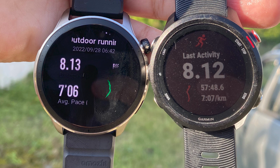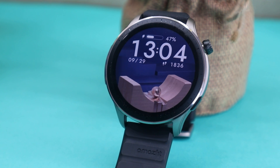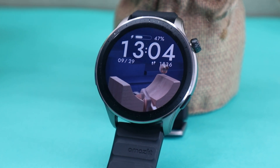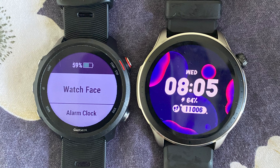Before diving deep into the tracking, let's talk about battery consumption first. The Garmin Forerunner 245M, which is 15 months old, was sitting at 77% before my run and is now at 59%, so almost an hour of activity will set you back 18% of battery. The Amazfit GTR4, which was at 71% before the run, is now sitting at 64%, meaning one hour of activity costs only 7% on the Amazfit GTR4.